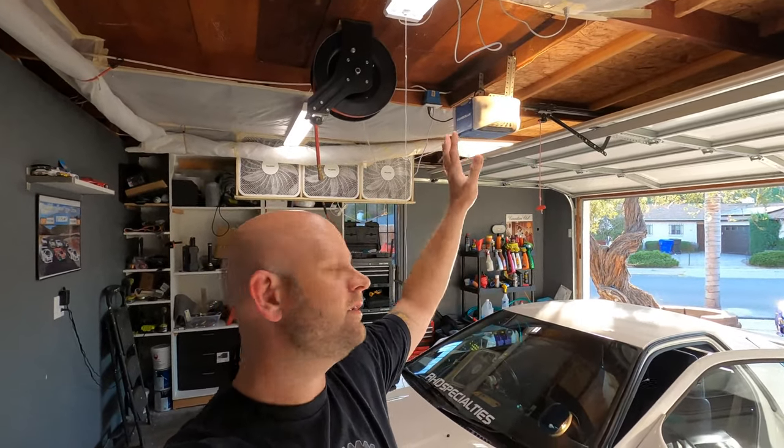Alright everyone, it is the next day. As you can see it's the evening, but we still have plenty of sun. We got the new FC in the garage with all our nice overhead lighting.